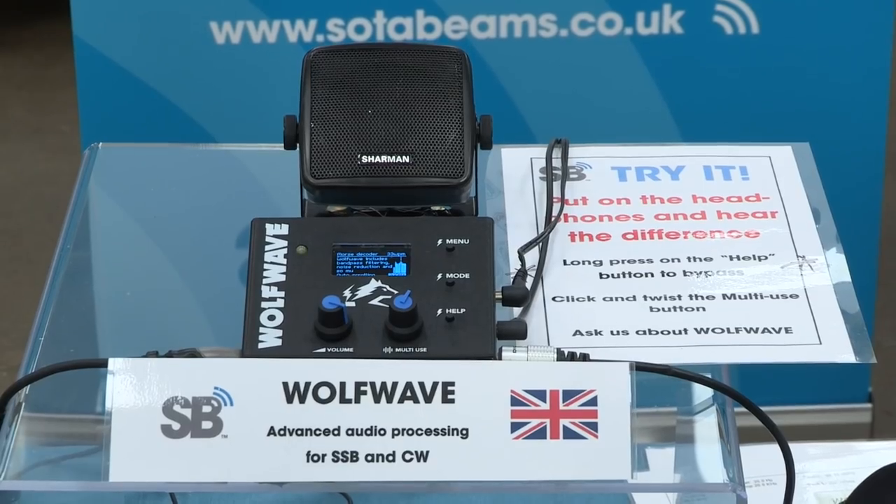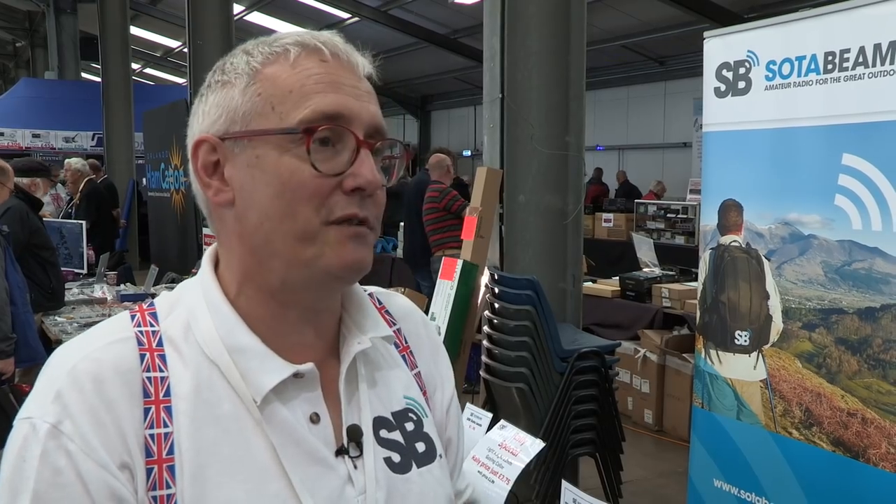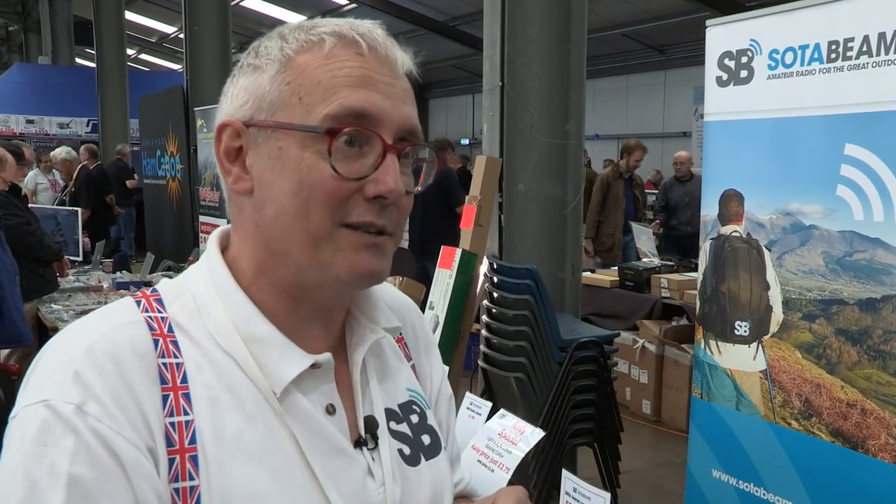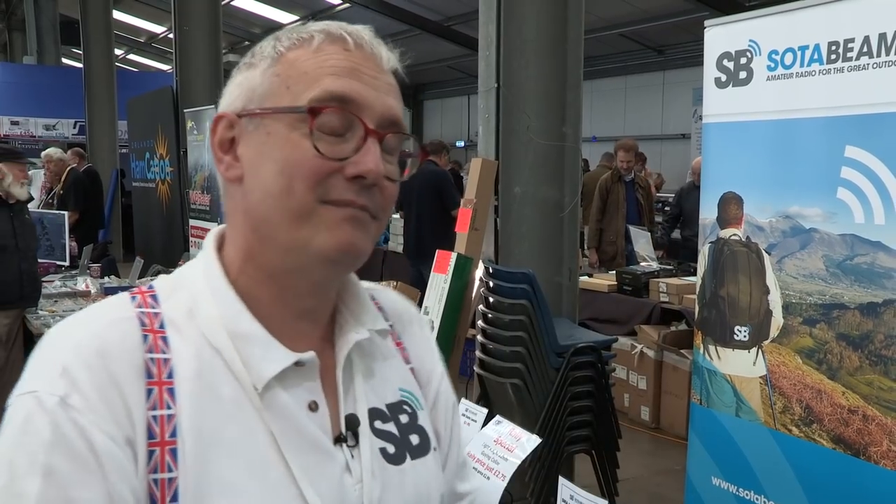All the filtering is done by DSP inside the box — we use a very powerful ARM M7 processor, which is the most powerful of their low current consumption processors. As we produce new firmware, users can upgrade it, and all upgrades are free. Since we launched it, we've had two or three upgrades which added new facilities and functionality. We're very much driven by users — we have a Facebook group and users say 'wouldn't it be great if Wolfwave could do this or that?' We've taken a lot of those ideas and incorporated them. As new firmware gets put on the system, they get those new facilities, and that is the ultimate customer satisfaction.